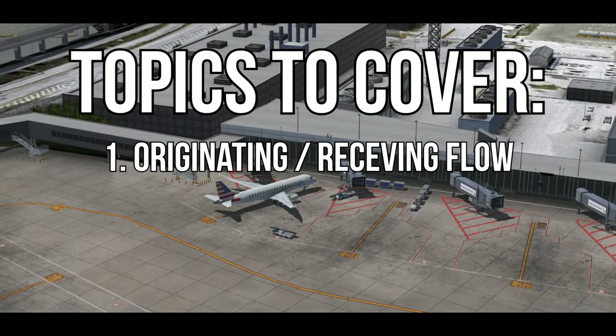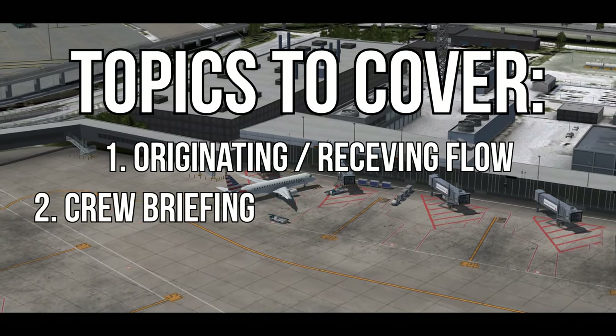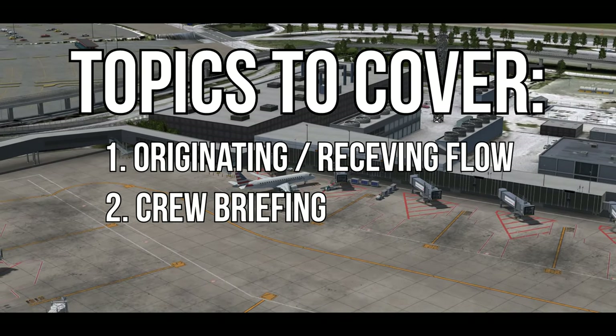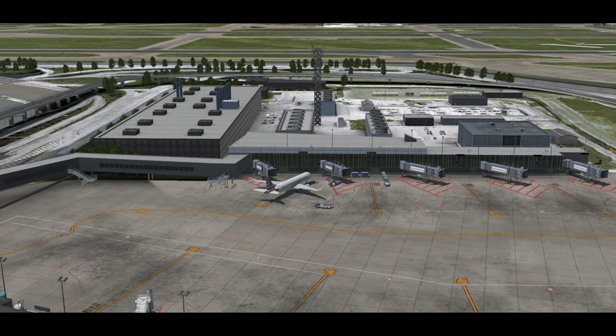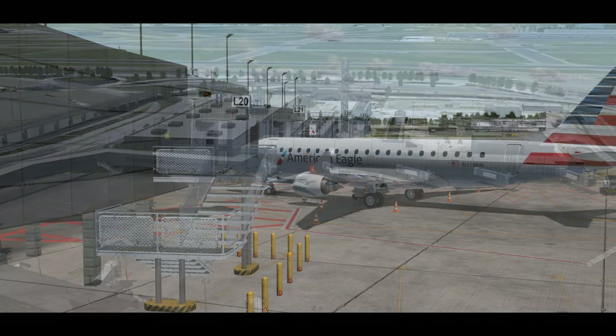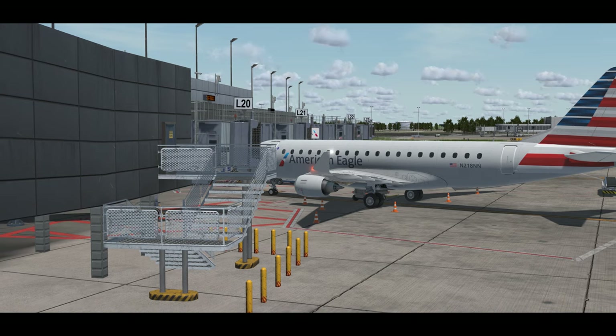Welcome to episode 2. This episode is going to cover the originating receiving flow and checklist, which we'll explain in a moment, and the purpose of a crew briefing today. It might not sound like much, but after we discuss and show the captain and first officer flows during the originating receiving checklist, it's going to add up quickly. We're still in Chicago O'Hare at Lima 20 with about an hour to go until departure.